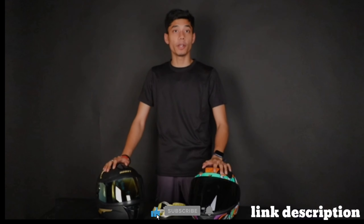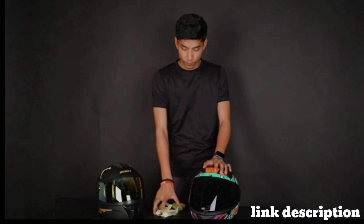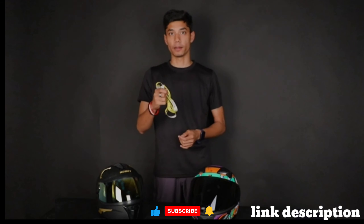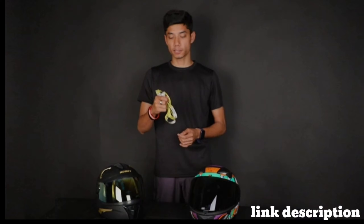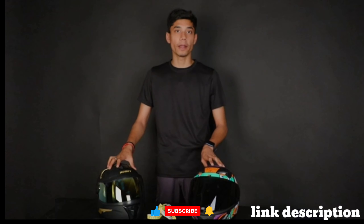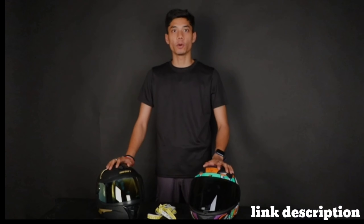So I would recommend, whenever you go ahead and buy a new helmet, make sure you always check the size of your head. Always check your head size, confirm it with the size chart given, and then go ahead and buy a new helmet. Alright? Now we are ending this video. Stay safe. Ride safe.